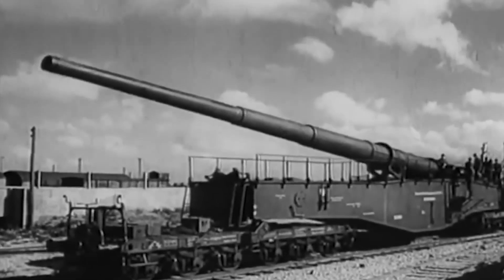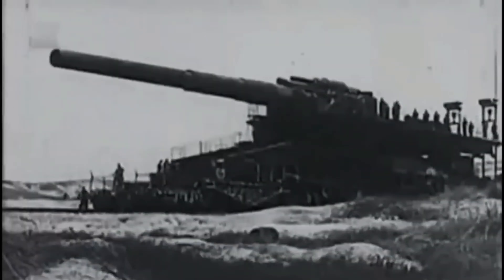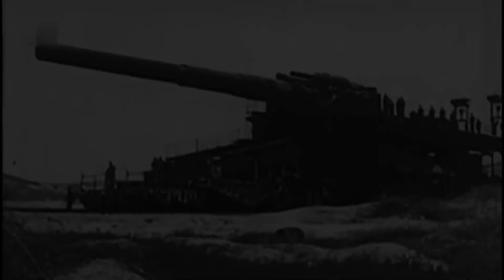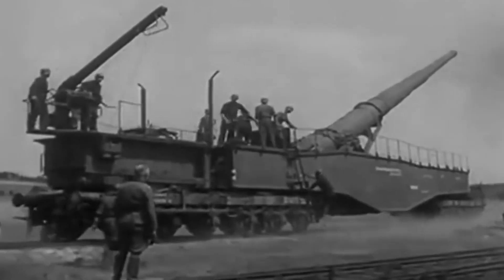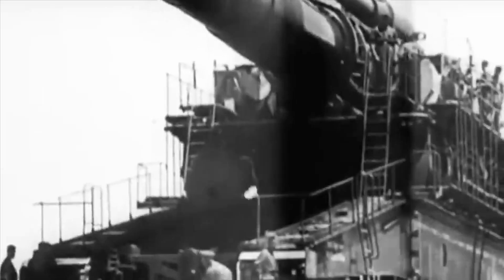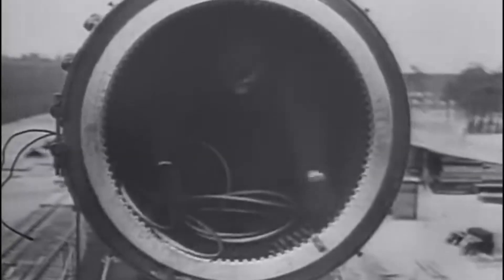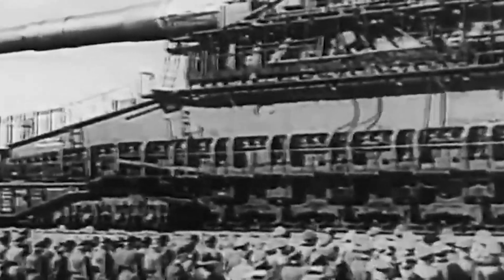The deployment of Heavy Gustav was a logistical nightmare. When it was sent to the Eastern Front to participate in the Siege of Sevastopol in 1942, a specialized railway spur line had to be constructed to bring the gun within range of its targets. This spur line stretched 16 kilometers north of Sevastopol, and at its terminus the Germans built four semi-circular tracks to allow the gun to traverse and aim at various Soviet fortifications. Heavy Gustav arrived at Sevastopol in early March 1942, accompanied by a train of 25 carriages extending nearly 1.5 kilometers in length. Assembling the gun required 4,000 German troops and took five weeks to complete. The gun crew alone consisted of 500 men, and by June 5, 1942, Heavy Gustav was finally ready for action.